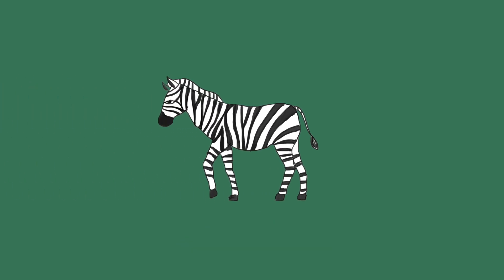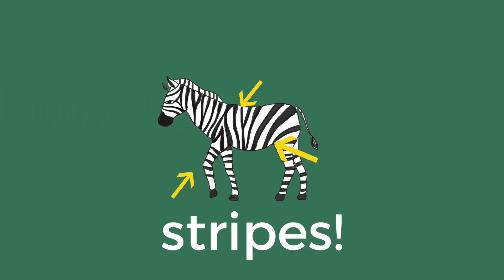This is a zebra. You might recognize it from its stripes. But why do they have these stripes?